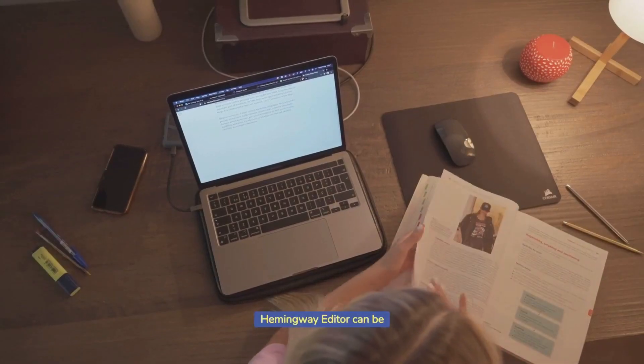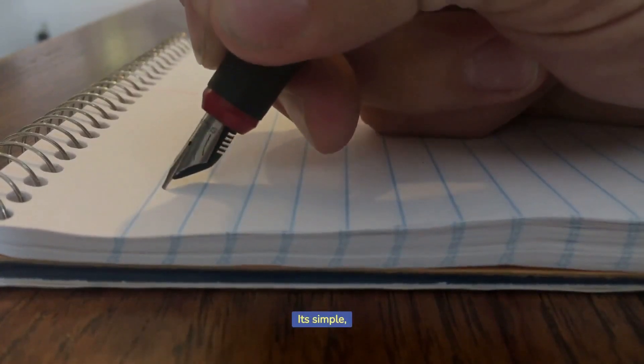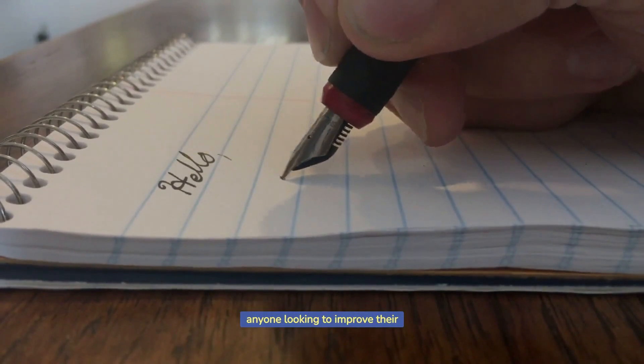Hemingway Editor can be used for a variety of writing styles and genres, from academic papers to marketing copy. Its simple, straightforward approach to writing improvement makes it a popular tool for writers, editors, and anyone looking to improve their writing skills.